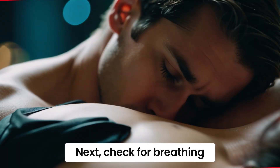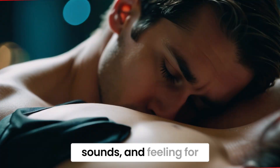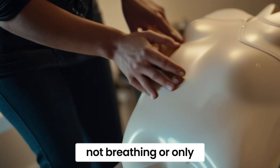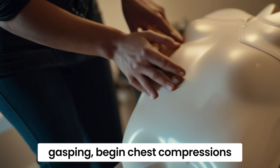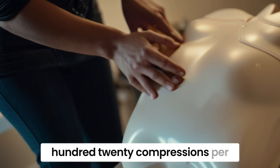Next, check for breathing by looking for chest rise, listening for breath sounds, and feeling for breath on your cheek. If the person is not breathing or only gasping, begin chest compressions at a rate of 100 to 120 compressions per minute.